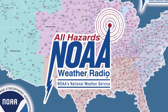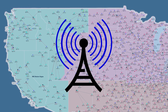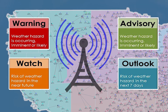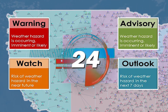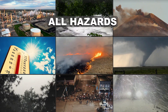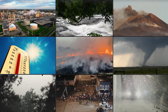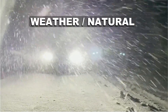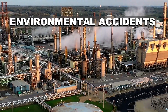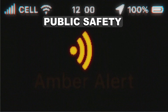The NWR is a nationwide network of radio stations broadcasting continuous weather information. They broadcast official weather service warnings, watches, forecasts, and other hazard information 24 hours a day, 7 days a week. And it's not just weather anymore — NWR is an all-hazards radio network. It broadcasts warnings and post-event information for all types of hazards, including natural such as blizzards, earthquakes, or wildfires; environmental accidents such as chemical releases or oil spills; and public safety such as amber alerts or 911 telephone outages.